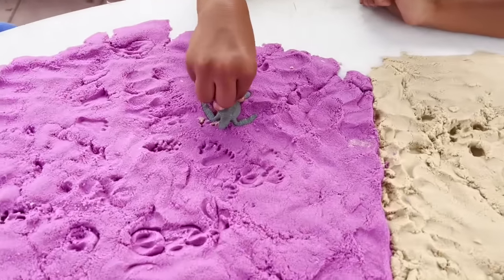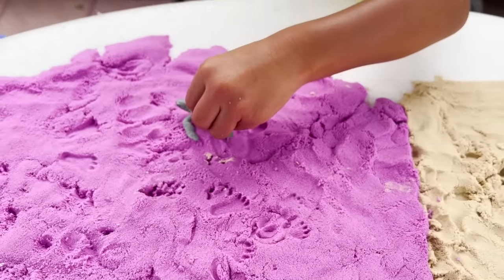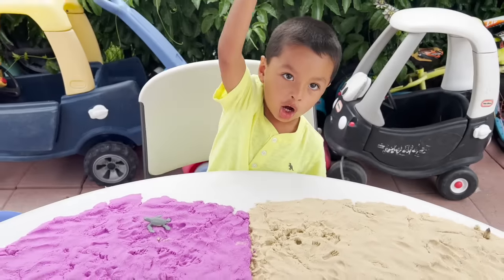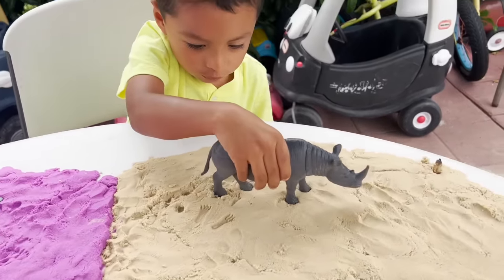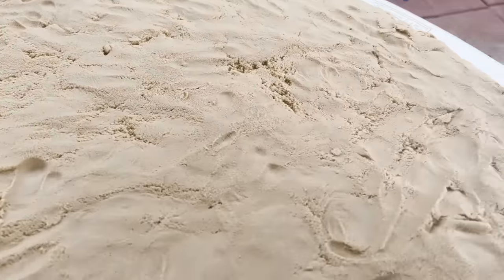We have a baby sea turtle. We are putting it on top of the purple sand. We have a big, strong rhino. Rhinoceros. The rhino right here.